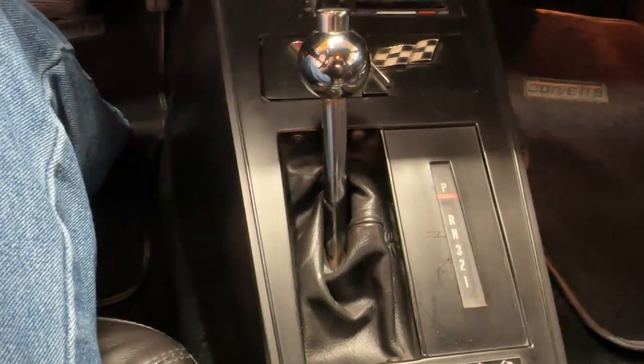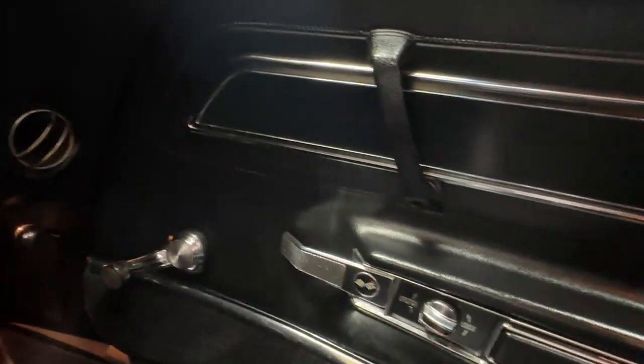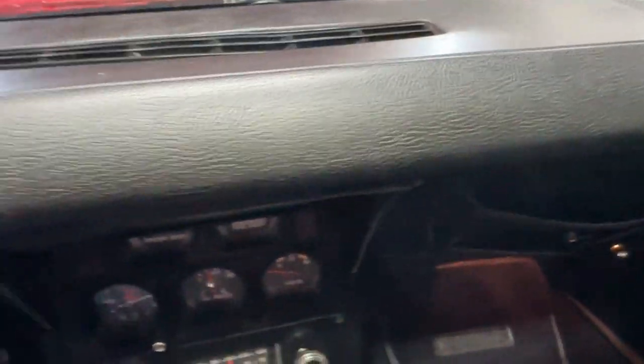Behind that is your automatic shifter — three-speed transmission, a TH350, a good pairing for the car. The passenger seat is in great shape just like the driver's, and the passenger door card shows even less wear. Ahead of the passenger there's no glove box in a Corvette, just a series of compartment bags. The dash pad cover on the front is nice and crack-free, and even up on the speaker vents — where they crack so often in these C3s — there are no breaks.